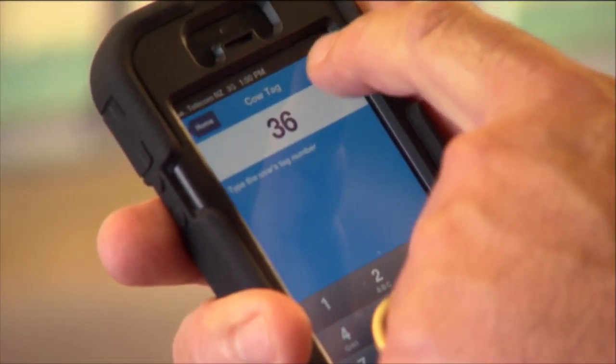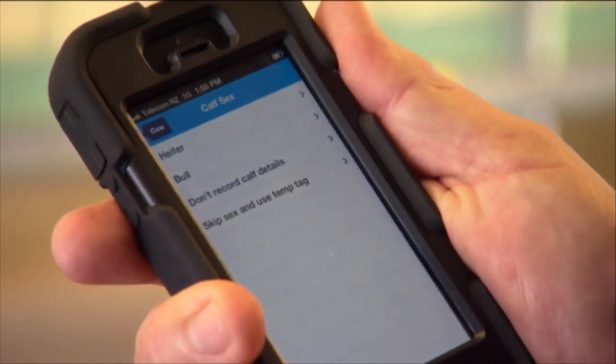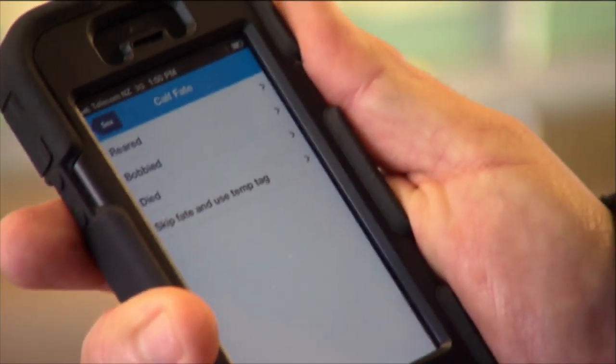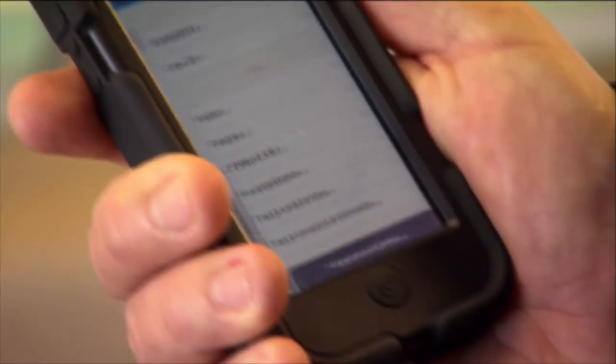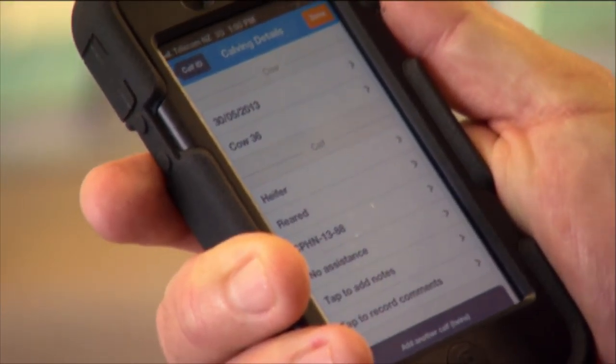It's just a basic calving app — you download it from the app store. You record the cow's number, the calf, whether it's a bull or heifer, whether it's red, the number, and you can put in whether you had to give the cow assistance and notes such as if she had milk fever. Basically anything you put in the lines of your little yellow notebook is exactly what you have on the app.